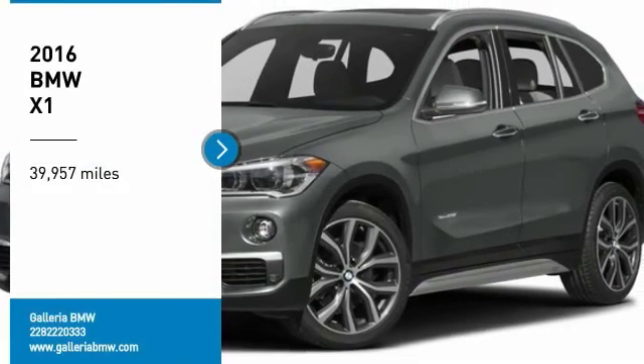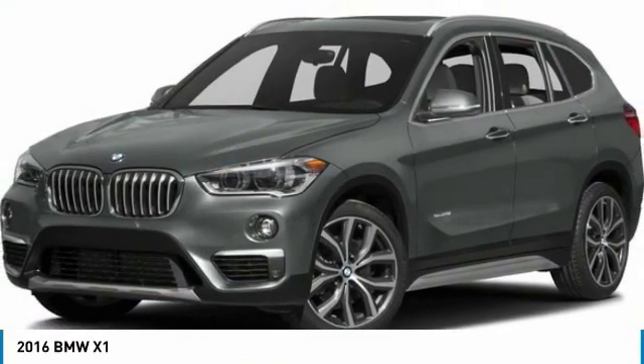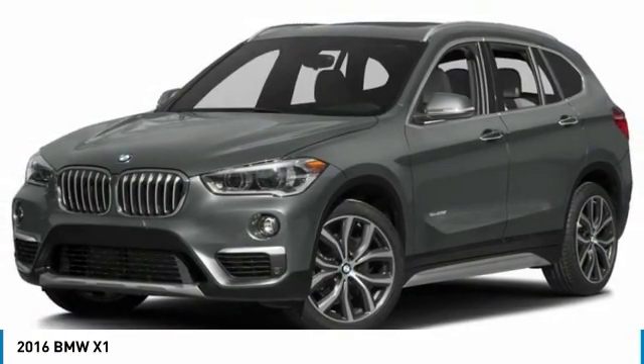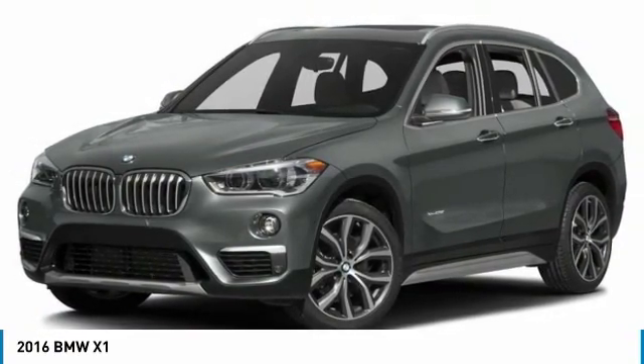Looking for the right vehicle? Check out the 2016 X1. Based on the BMW 3 Series, the X1 is a compact crossover SUV.